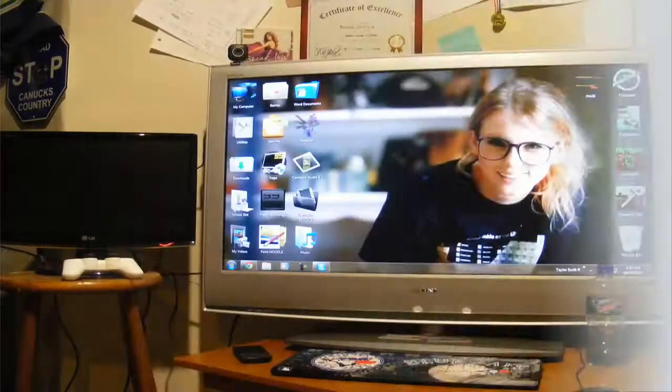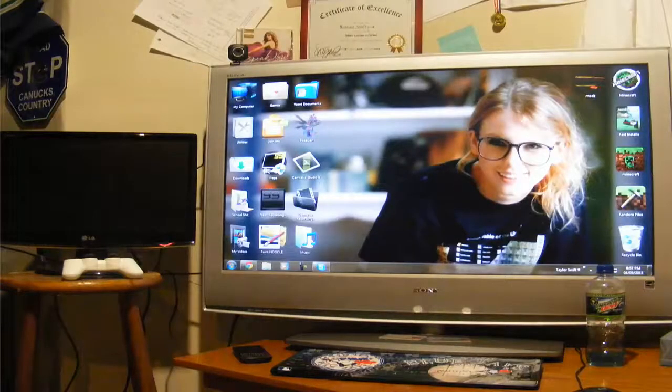Hello everyone, it's the Canadian Wi-Fi. I just want to start off today's video by pointing out that my dad recently got a new TV, and as a result the old TV is now part of my computer setup. I just felt like sharing this with you because it looks amazing in my opinion.